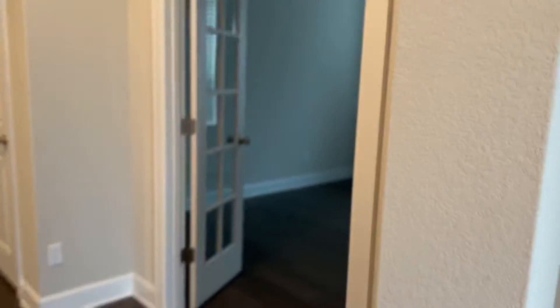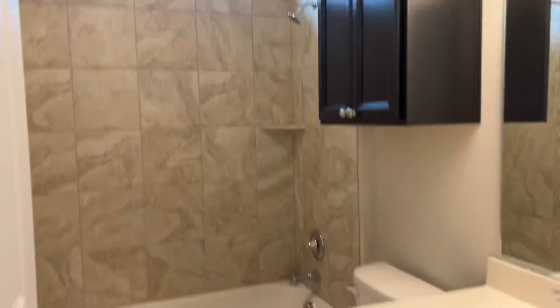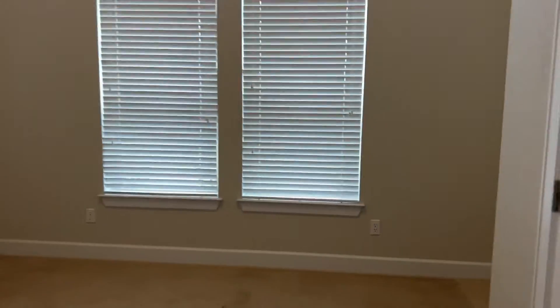As we walk on in, the wood floors, nice tall ceilings. You'll see that right away. Office right there. Here's bathroom number one, bedroom number one. Nice tall ceilings.